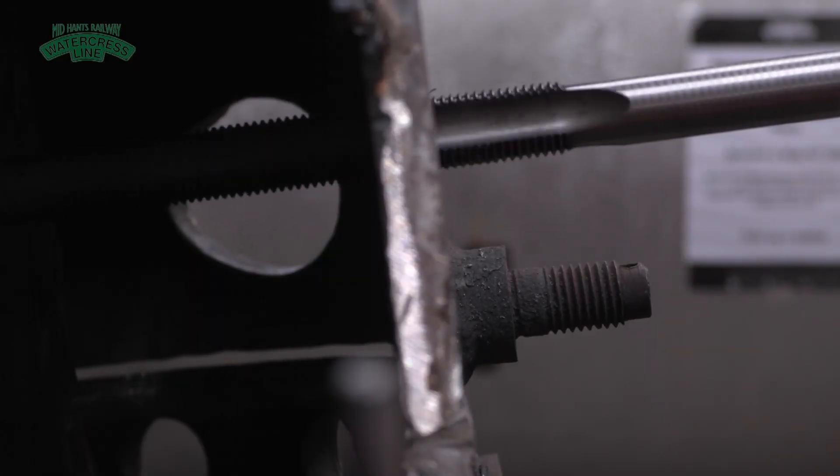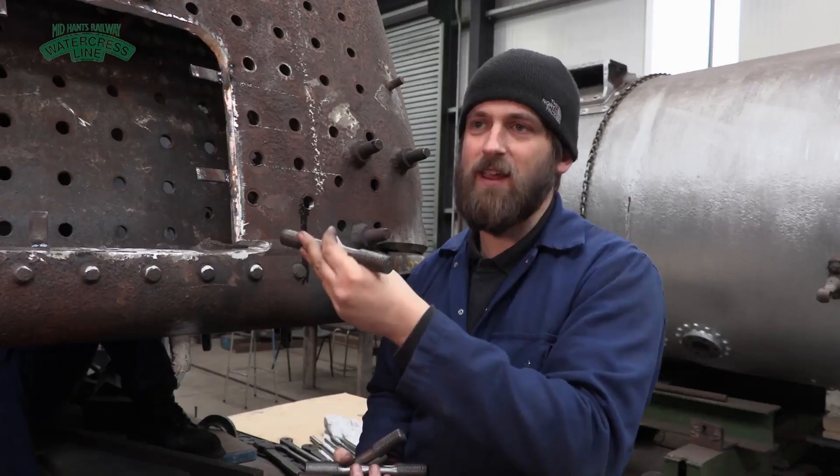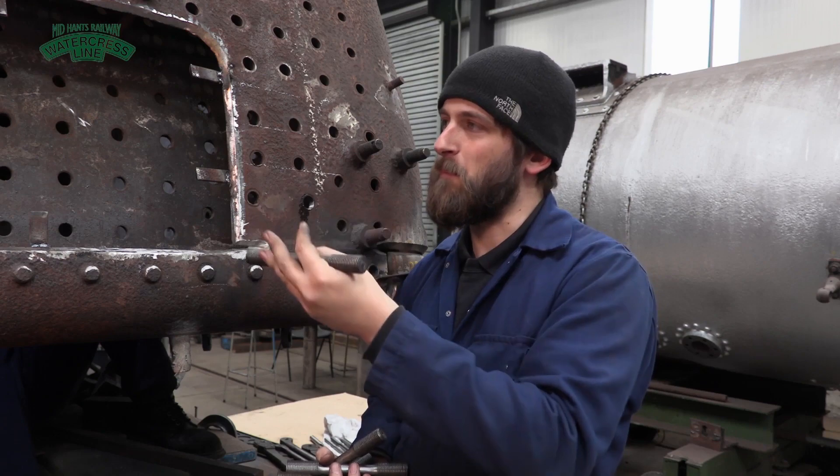They'll go in at a particular size from new. And each 10 years, any stays that have failed or if there's cracking around them, we remove the plate work and replace it.